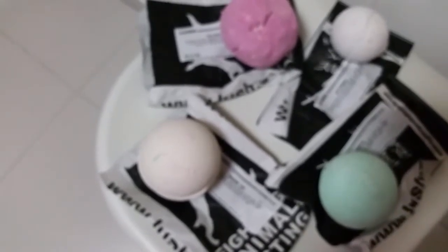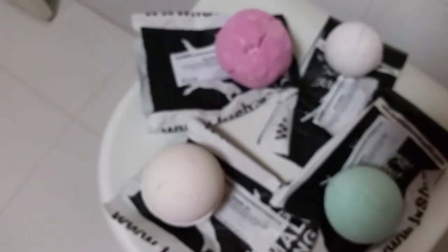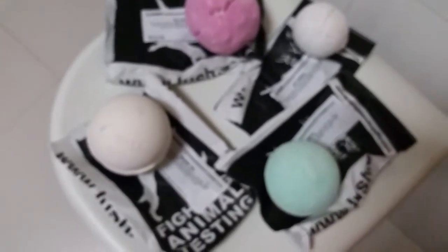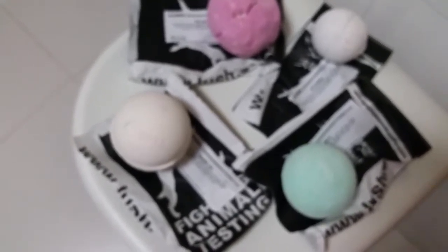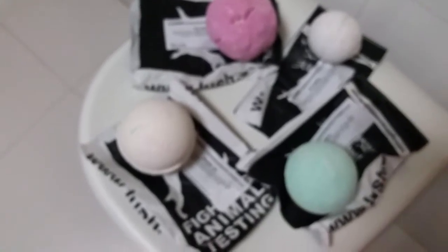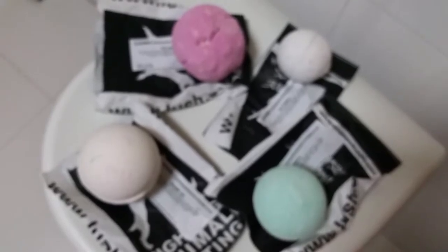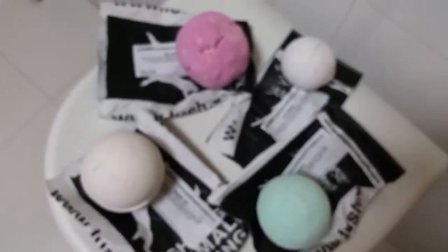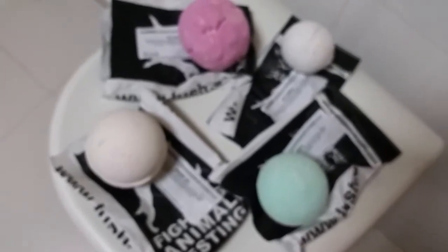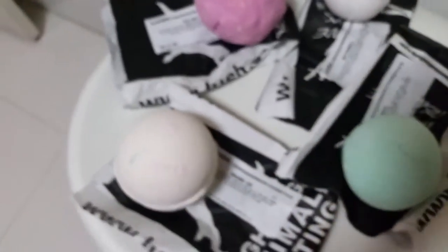Moving on to bath bombs. I could have sworn I got the french kiss bubble bar, but I checked my receipt and I didn't. The french kiss has a sprig of lavender, rosemary oil, extra virgin coconut oil, and citric acid. I might need to dash into the shop one day to get it.